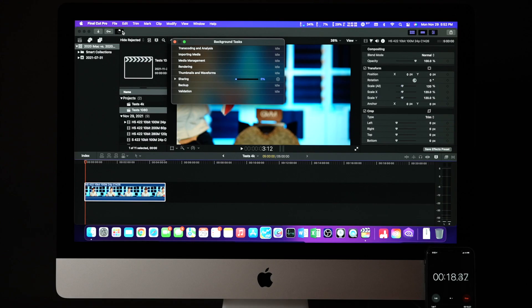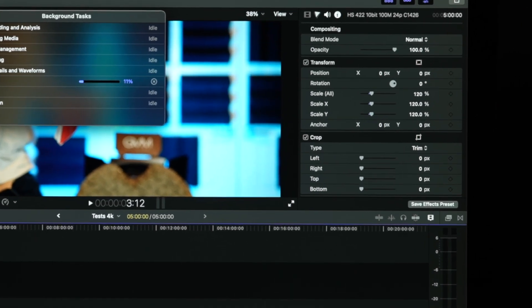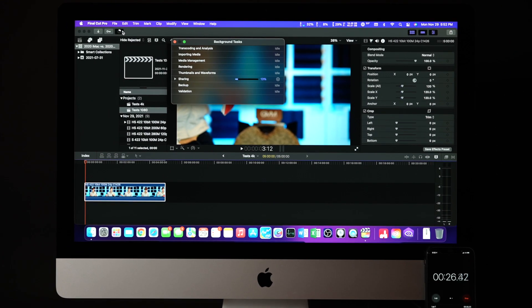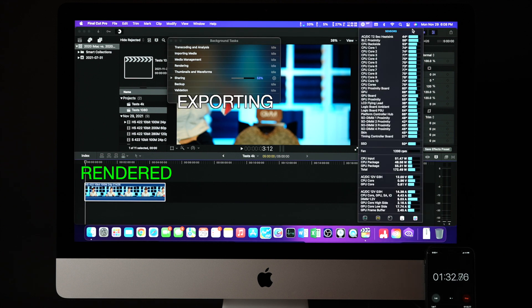Next test goes back to those codec and frame rate example shots, this time with render and export tests. For the 24fps 5-minute talking head clip, I applied 120x magnification, as without it there would be nothing to render. All tests are in a 4K timeline, with one 1080 timeline test to compare at the end. I test export of the unrendered 24fps project, then time the rendering, and finally export again once rendered. For the 1-minute 60 and 120fps clips, I slow the footage to 40% and 20% respectively, time the slow-motion render, then time the export.